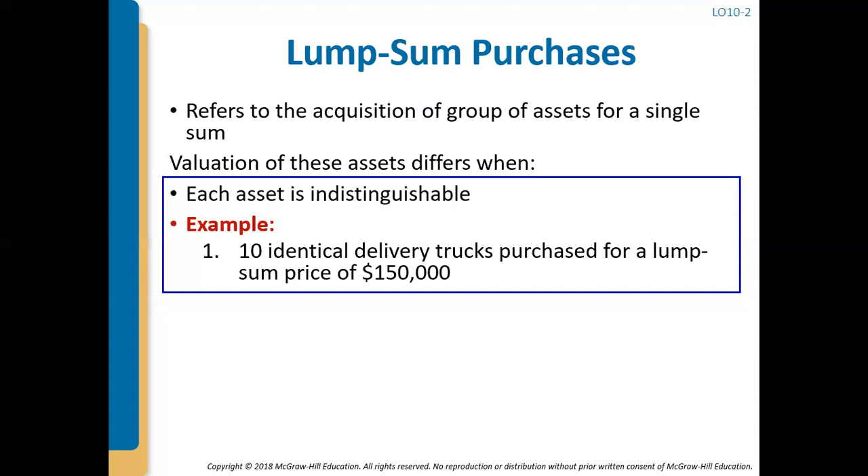We're also going to look at lump sum purchases — the acquisition of a group of assets for a single sum. If the assets are identical, the allocation is simple. For example, 10 identical delivery trucks purchased for a lump sum of $150,000: we divide $150,000 by 10, so each truck is valued at $15,000, and on our balance sheet we would show delivery trucks at the full $150,000.